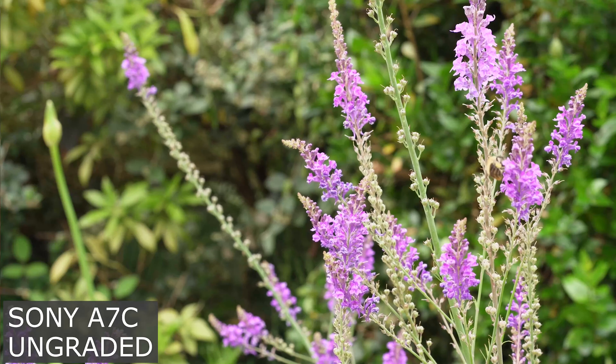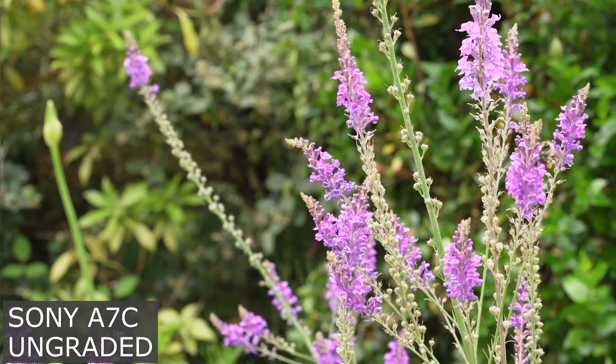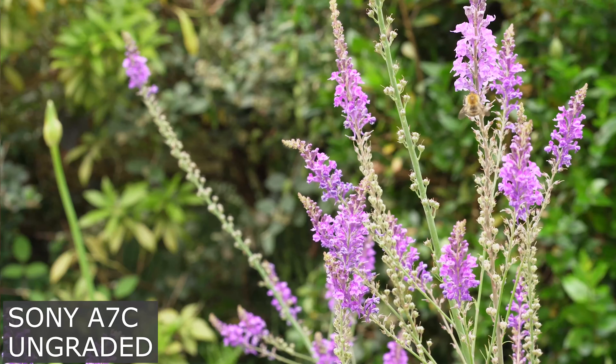Hey guys, hope you're doing well. Today I'm going to be reviewing the Sony A7C — I've had this camera for a while now and I want to dig into all the different features to help you decide whether it's the camera for you or not. If you wanted a one-word answer as to whether I'm happy with this camera, I would say yes. So let's discover why.